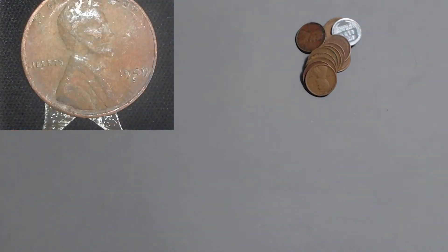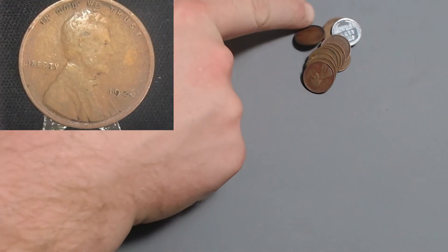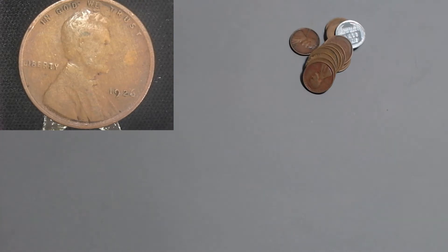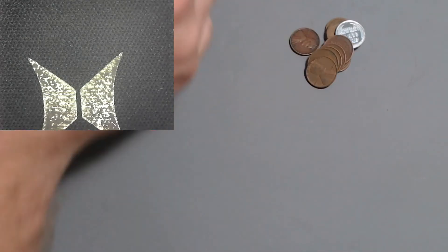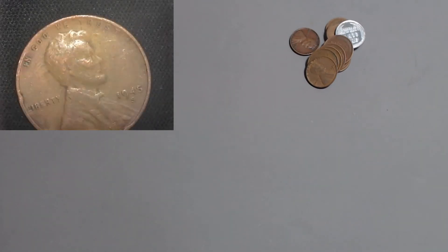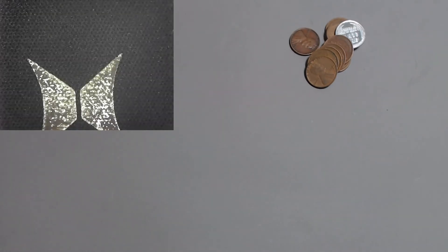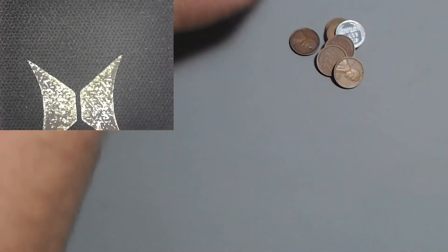Next up is the 1949 San Francisco with 64 million - we're getting down there. I know that ender hiding back there is nice - that one's only 15 million. First we got the 1926 Philly with 157 million. Moving along to the 1944 Philly - you guys already know all about those. We got the 1945 San Francisco with 181 million and the 1939 S with 52 million again - almost but not quite. This is not horseshoes.